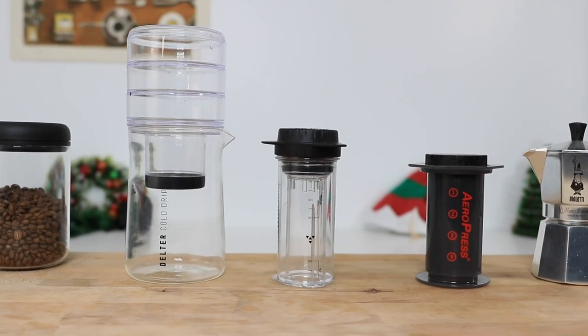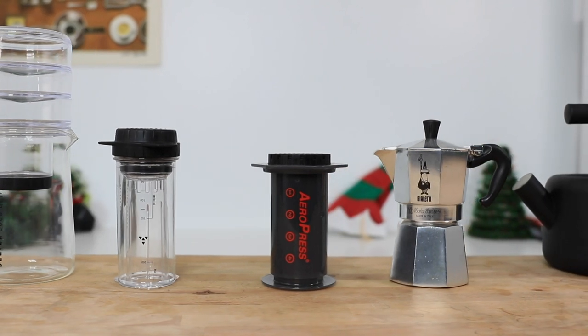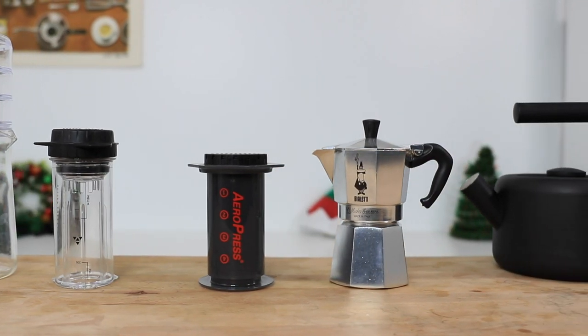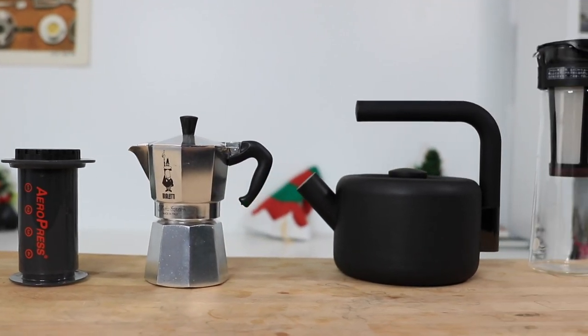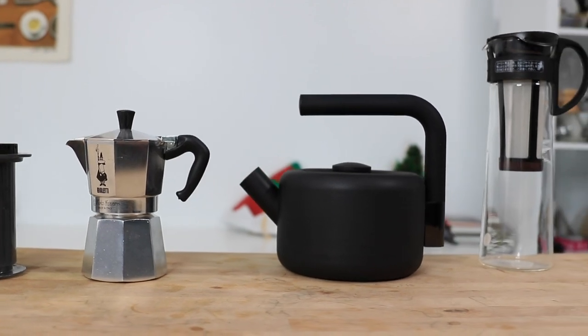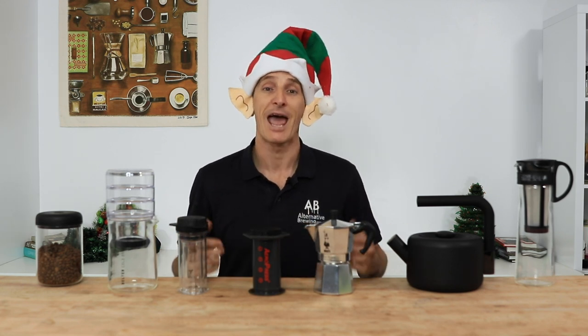And there we have it — the top five or six best coffee gift ideas for that person who loves to drink coffee, whether they've just started brewing at home or have been for a while and are looking for that next brewer to try. If you have any questions on any of these products, throw them in the comments below and we'll get straight back to you. You can also find a how-to or a review on any one of these products on our channel, so don't forget to subscribe. Above all else, have yourselves a fantastic holiday season — stay safe and thanks for watching.